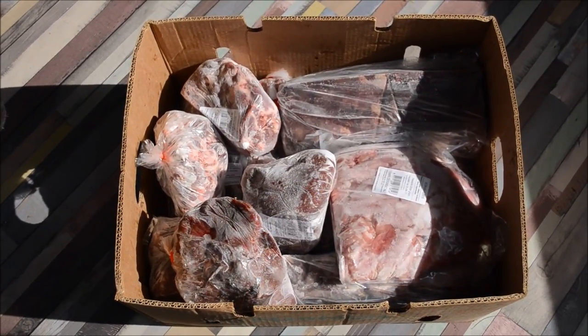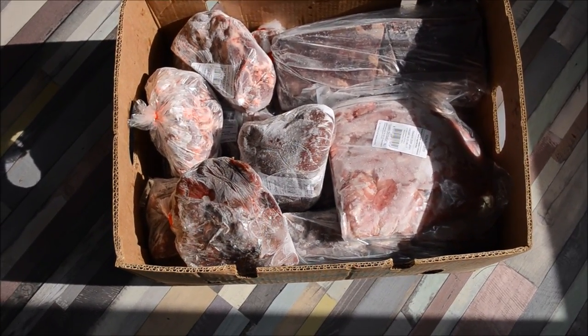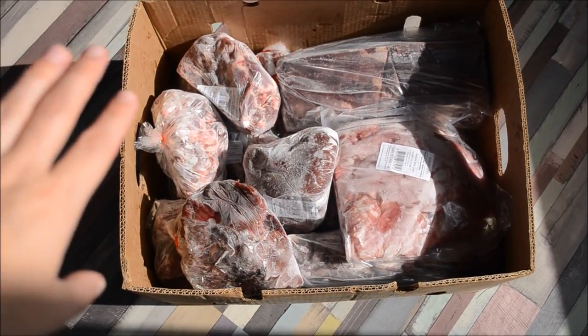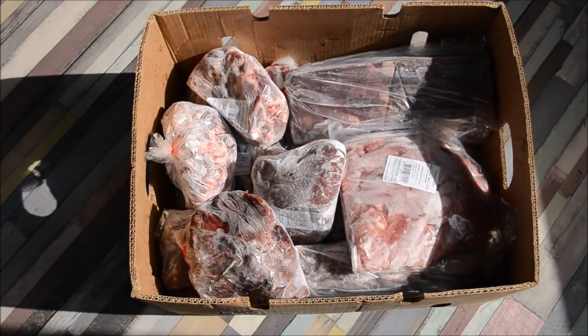It's prep day again today. We just got a delivery of raw meat and this all comes frozen. We've got some turkey neck, deer meat, dog hearts, kidney, rabbit liver — quite a lot of meat, organ and bone.